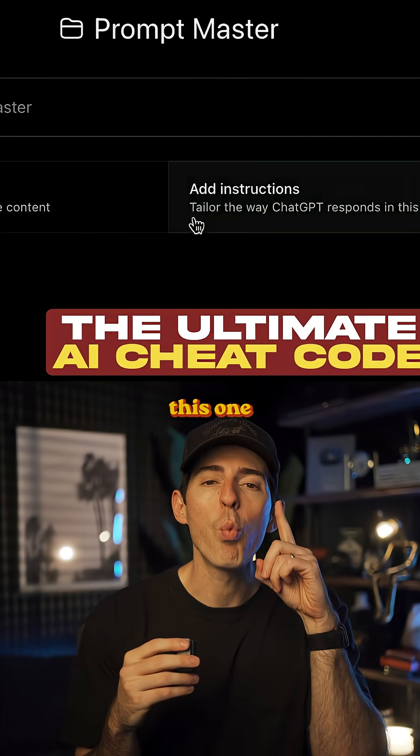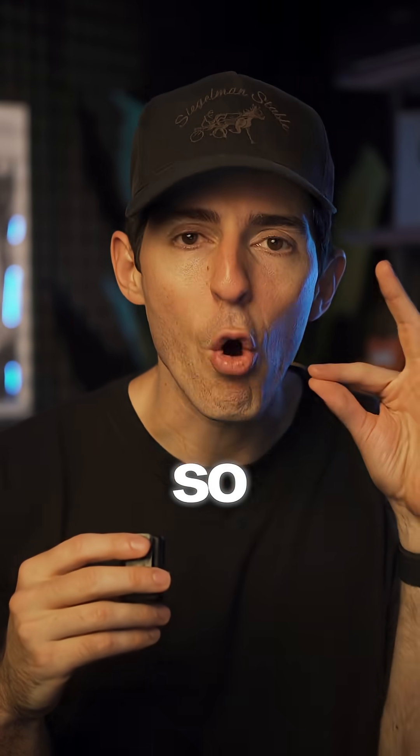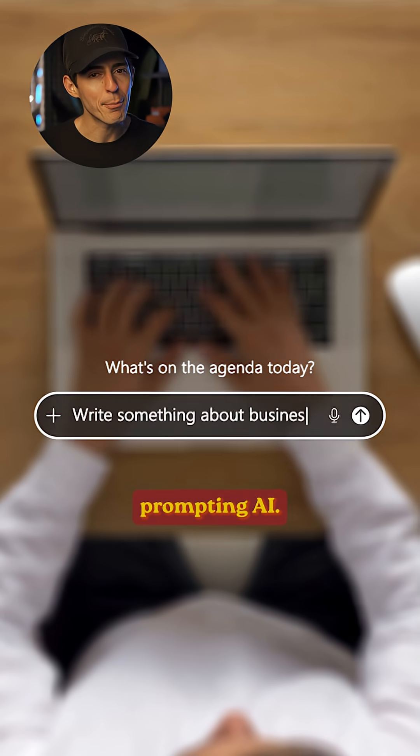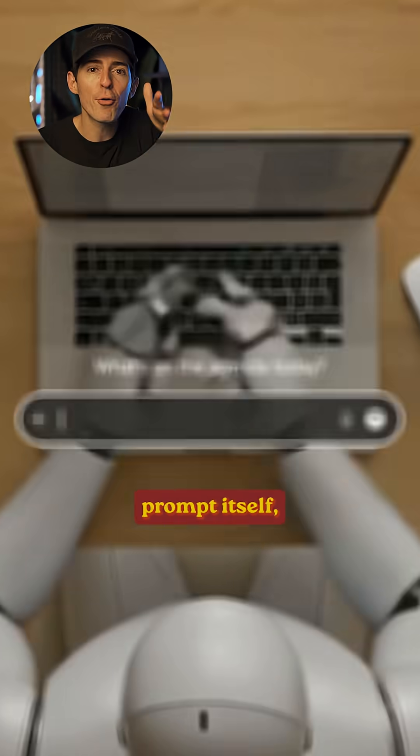If you want to get better at using AI, this one simple trick will make your life so much easier. It's called the master prompt. It turns out humans are pretty bad at prompting AI, but if you have the AI prompt itself, the results are a hundred times better.